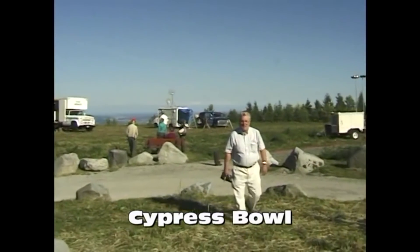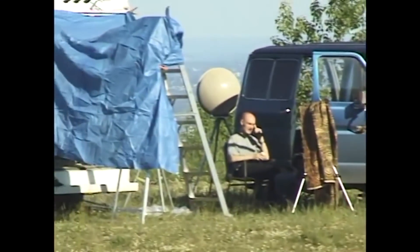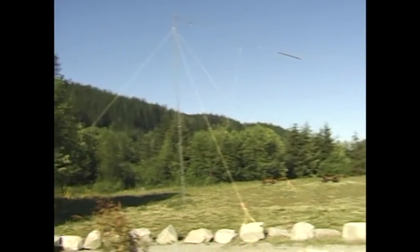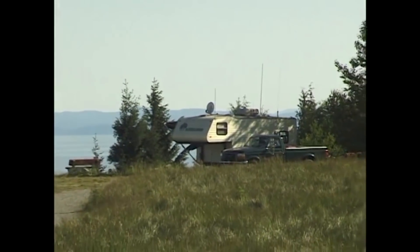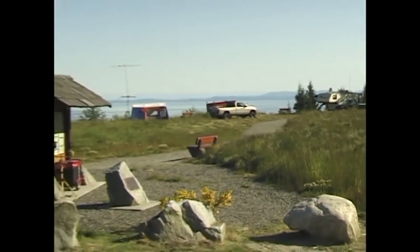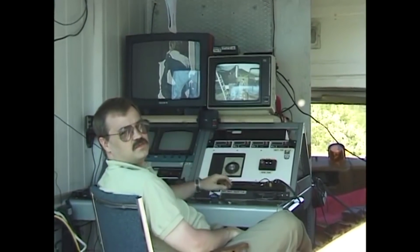Now we join the North Shore Amateur Radio group up in Cypress Bowl. This is where the majority of our TV operations were going on - all of us had our cameras up there, fighting for time using old modified satellite dishes to transmit and receive. I went up there again this year and there were only two stations set up, but 20 years ago it was tons. Here's our control center for TV.